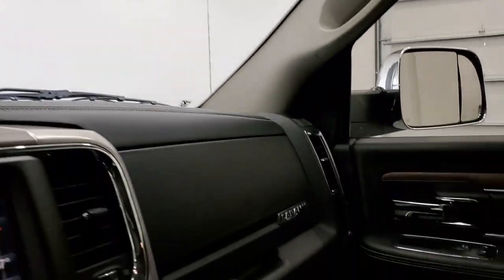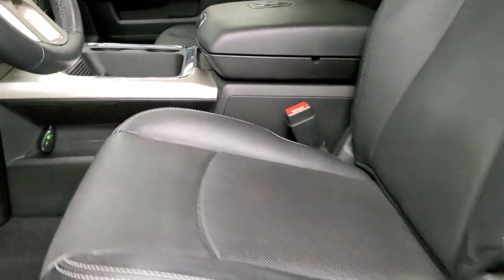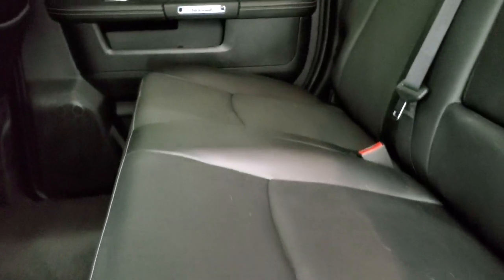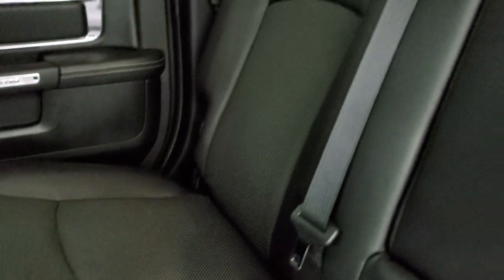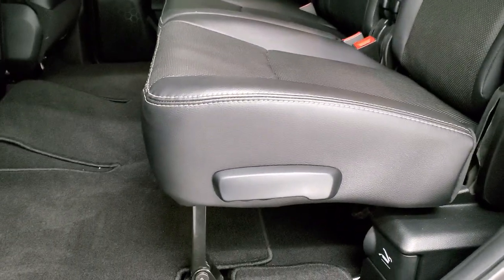We'll take a quick look at the back seats and then start it up and check out under the hood. Back seats are just as clean as the front seats — no rips or tears back here. It does have the latch child safety system for any child car seat needs. Power sliding rear window and factory floor mats back here.